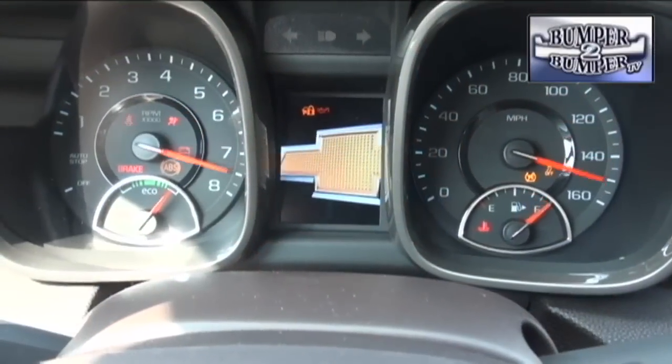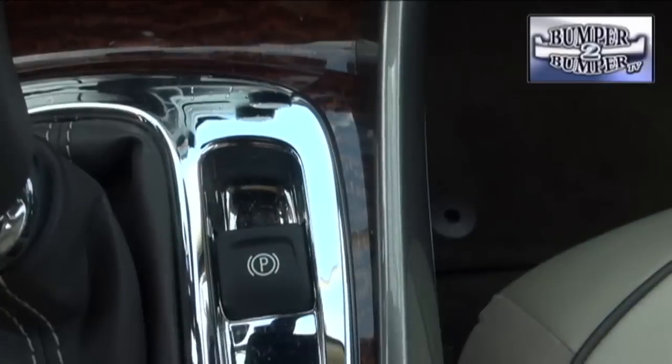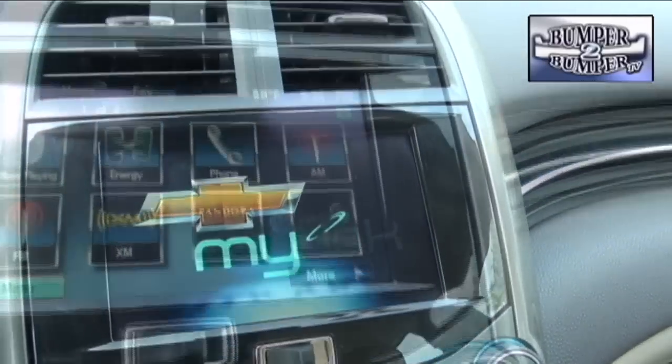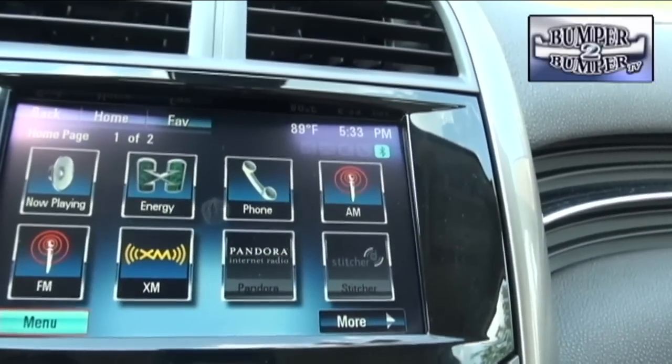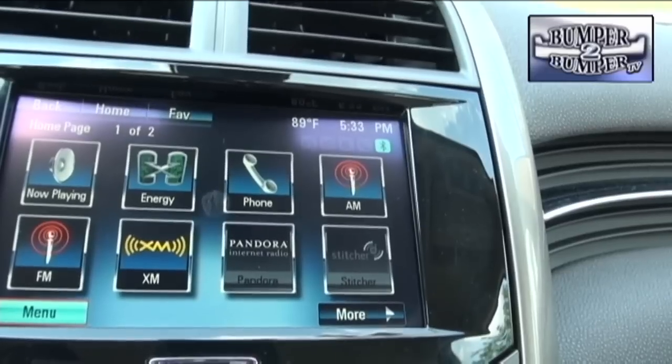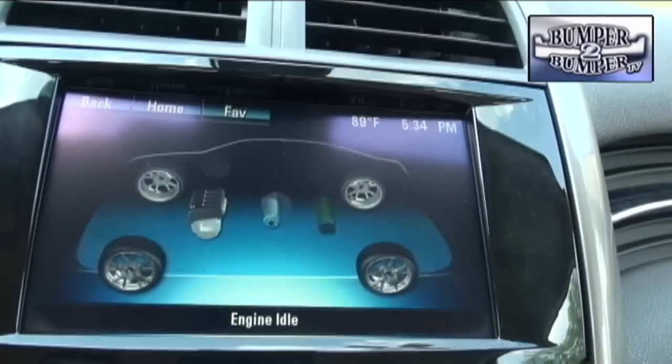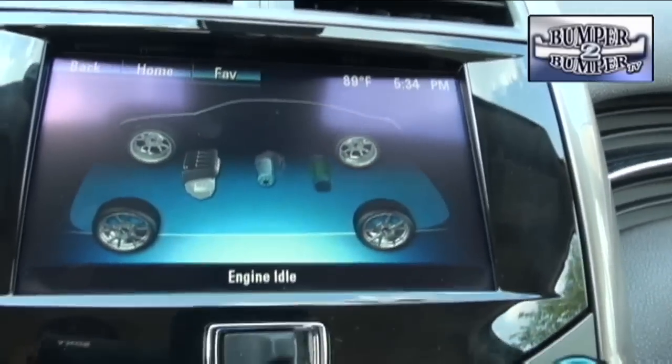General Motors has opted to up the game with a few technology upgrades, evident in the MyLink system which integrates smartphone technology with the console. If someone has an app for Pandora or Stitcher Radio, for example, it can be heard in the vehicle — but the display screen offers much more than that.